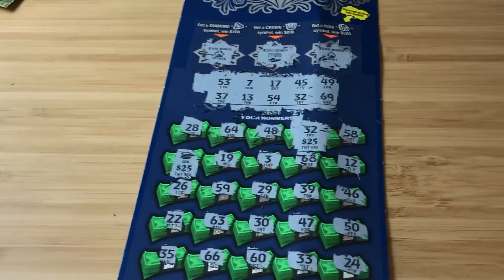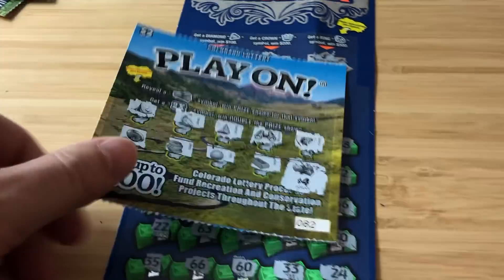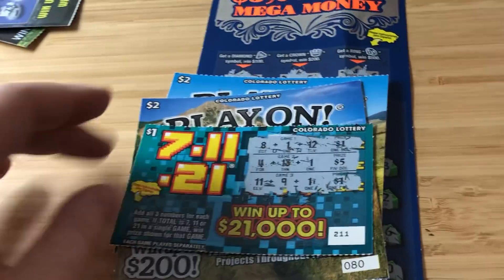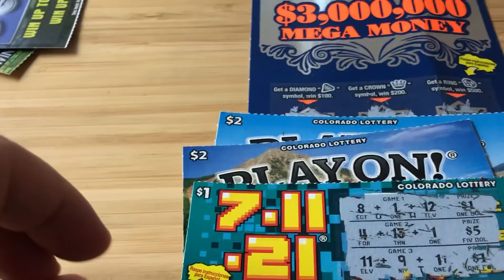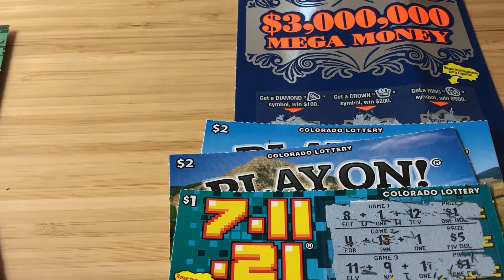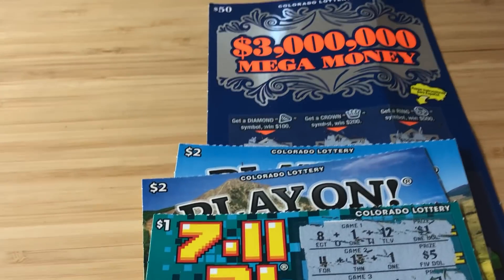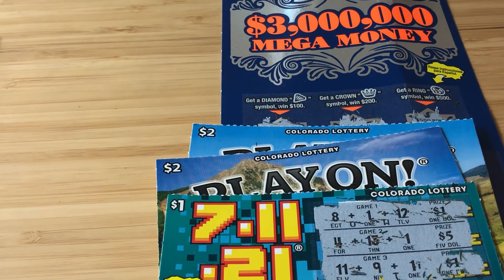Thank you so much, Dave — we got you $50 there. Let's add it up: $4, $6, $8 — $58 back. Oh man, I'm sorry. We needed to win big on this one, that would have been the saving grace. But hey, I really appreciate the mail — you guys are awesome for sending stuff.